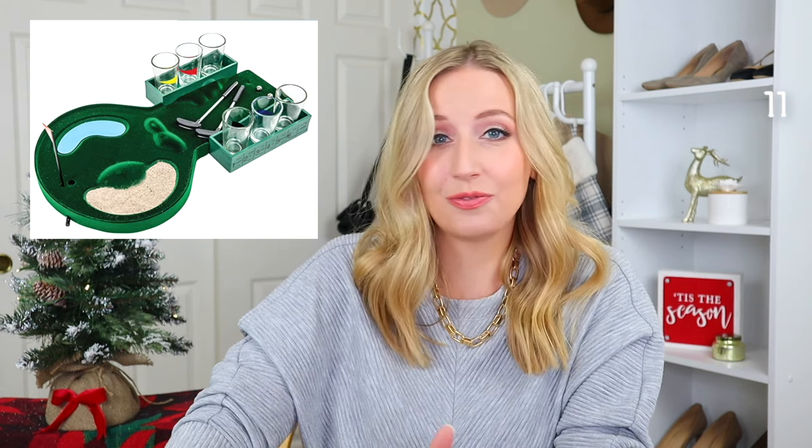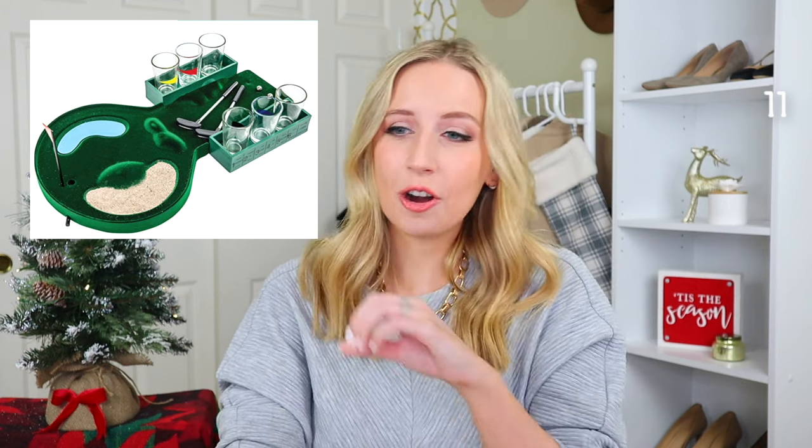This is a beer cap collector in the shape of a state — so if they have a home state or current state, it's just kind of fun. Next we have this golf shot glass drinking game. I couldn't quite tell from the description what exactly the rules are, but apparently they're very clear and very fun according to the reviews.